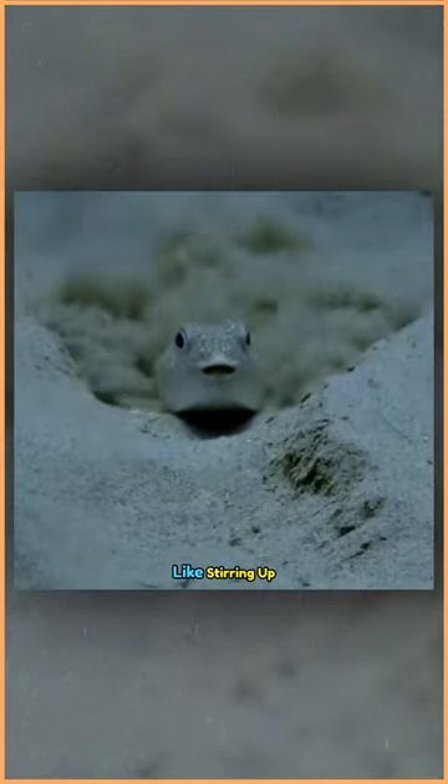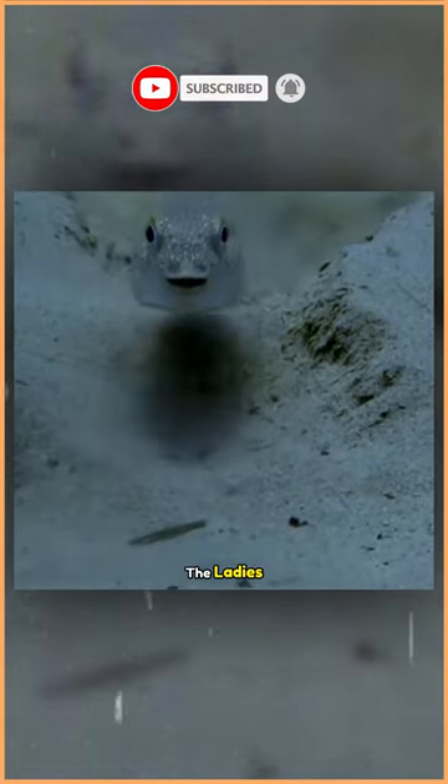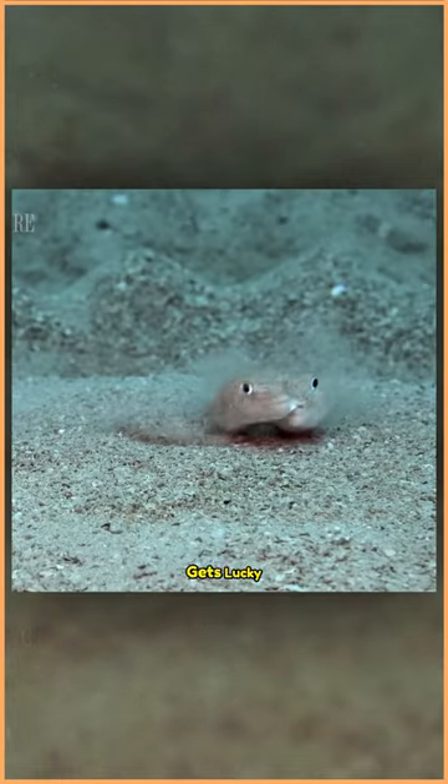Males perform additional moves, like stirring up sand and doing a little dance, to further impress the ladies. If successful, the pufferfish gets lucky.